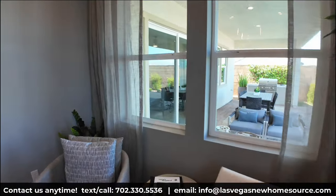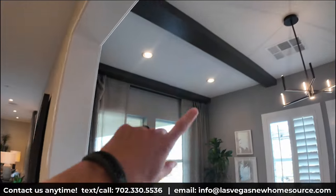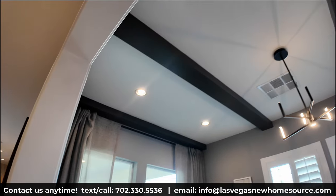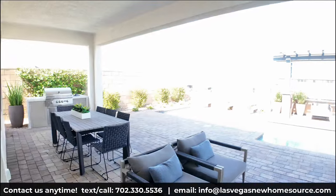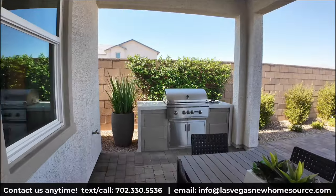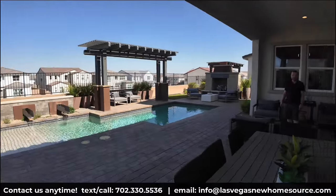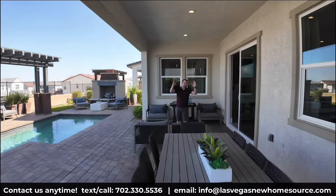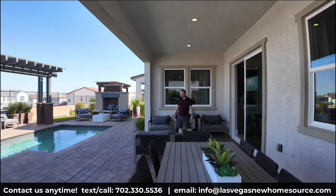When you see the design features in this home — like the black beams going across the top — those are great things to consider when you get to the design studio portion. If you've reached out saying you love the homes but want your own color schemes, this is where you can start doing that. Outside, there's a really good-sized covered patio area with plenty of space for outdoor entertainment.